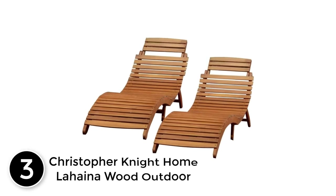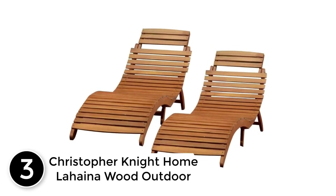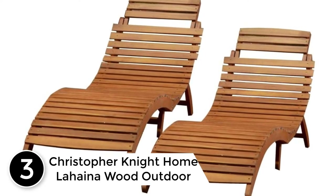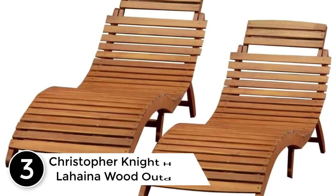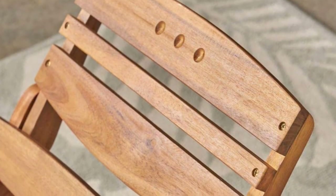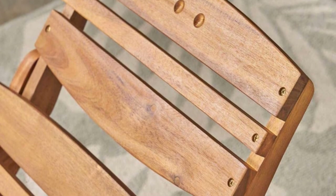At number 3: Christopher Knight Home Lahaina Wood Outdoor Shays Lounge Set. Our Lisbon Folding Shays Lounge Chair provides you a wonderful spot to tan or lay down and enjoy a book or magazine. The natural yellow color works great with any outdoor patio or placed next to the pool.